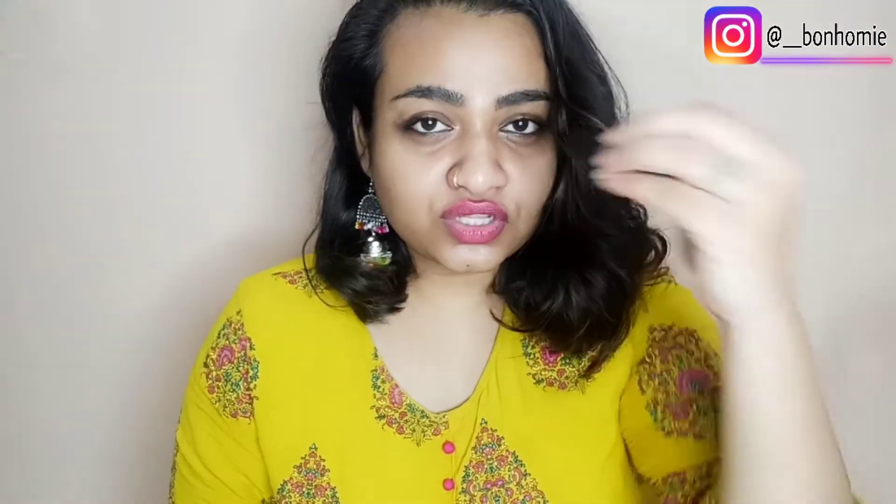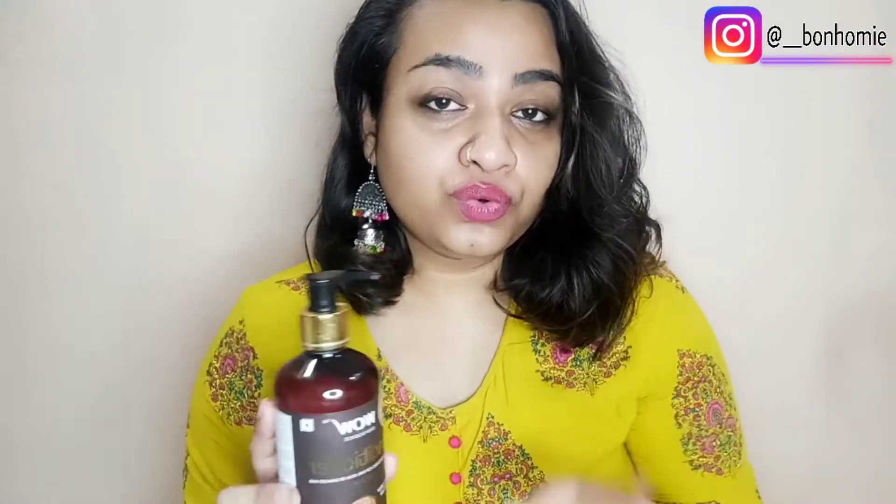If you have color-treated hair, this WOW conditioner is very useful. The smell is very soothing. This product is $4.95 — you'll get a discount on the WOW website, and I'll also share the link in the description box below. For $4.95 you get 300ml of product. I use two to three pumps because my hair was very frizzy and dry — I used three pumps max. It's a very, very amazing conditioner that will treat your hair well.